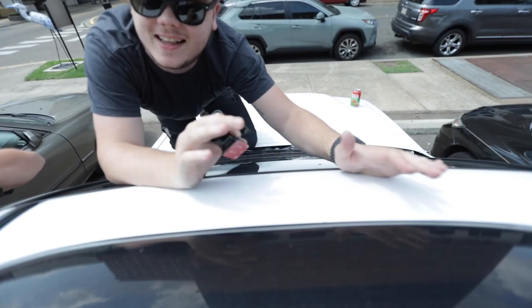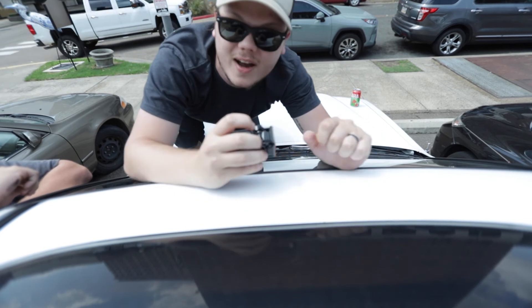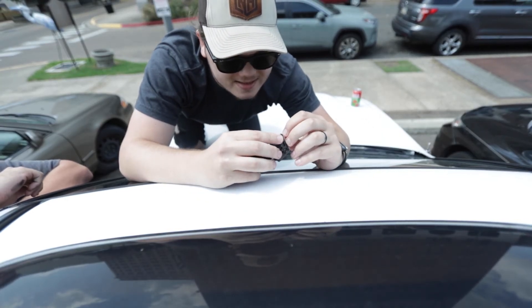Just to clarify: if it goes horribly wrong, this is by no means GoPro's fault. It's my own stupidity that caused this. Hashtag operator error.